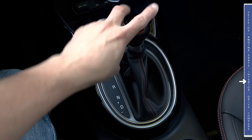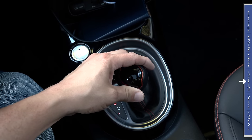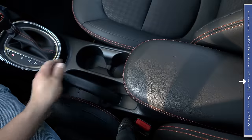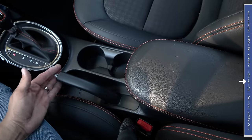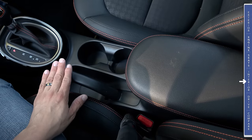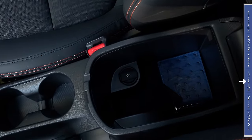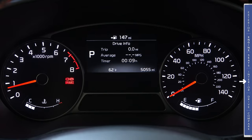We have a fairly traditional console shifter — Drive is all the way back, manual mode is over to the left, push away from the driver for upshift and pull toward the driver for downshift. We don't find shift paddles on the Soul Turbo. Between the front seats we find two large cup holders and a hand brake — interestingly, some Soul models have an electric parking brake but the turbo model does not. Between the front seats there's a padded center armrest that opens to reveal a large storage bin with an additional 12-volt outlet.